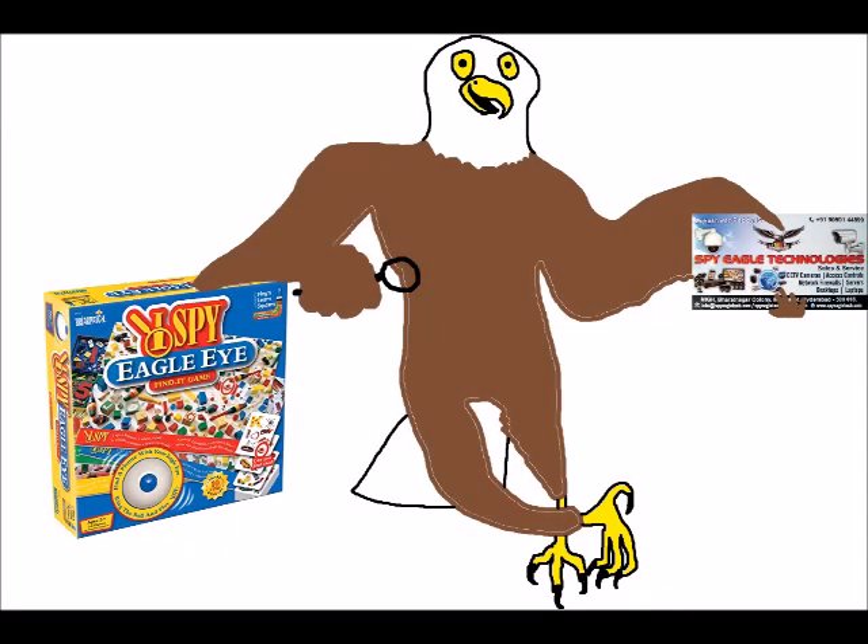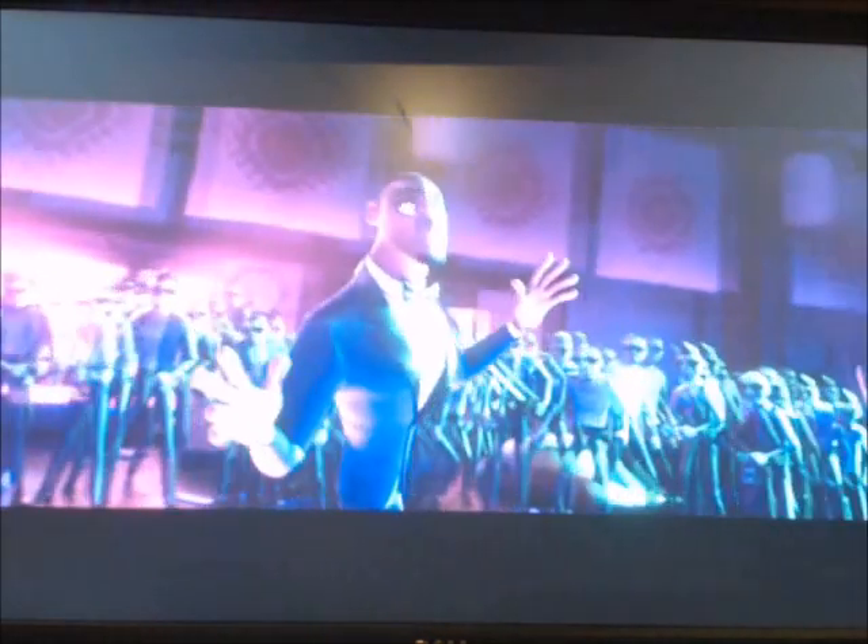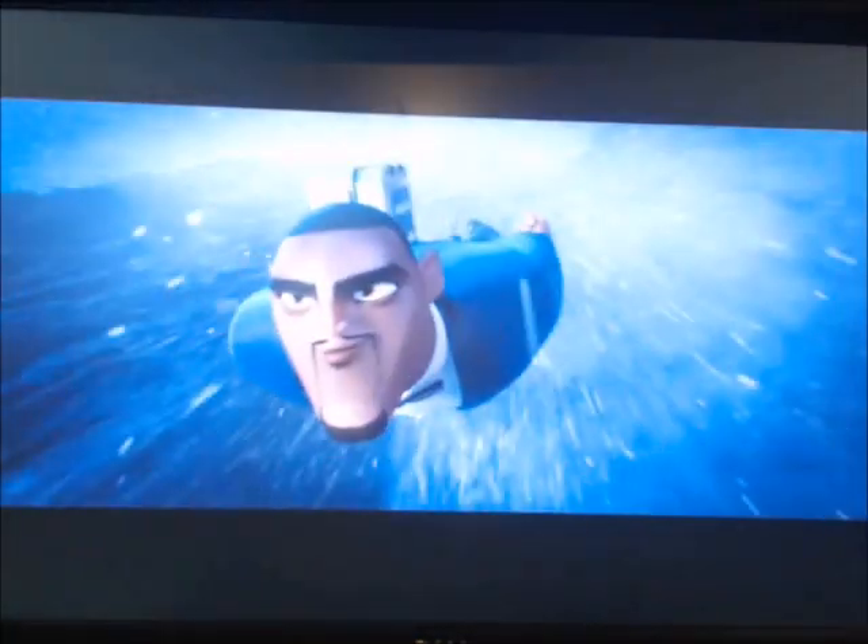Now we have to talk about the characters. Lance Sterling is the world's best spy who ends up on the run, framed as the mastermind behind the drone attacks. To avoid being detected, he is inadvertently transformed into a pigeon by Walter's concealment concoction. During his mission with Walter, he learns the importance of teamwork and peace. He is voiced by Will Smith, who also voiced Oscar the cleaner wrasse from Shark Tale.